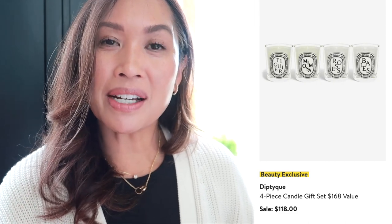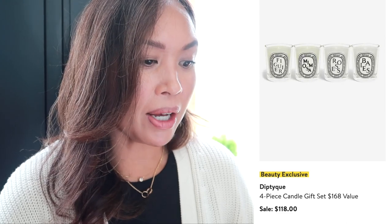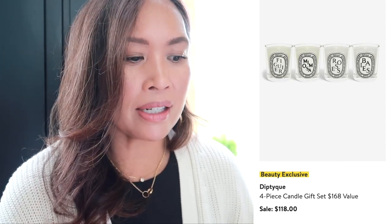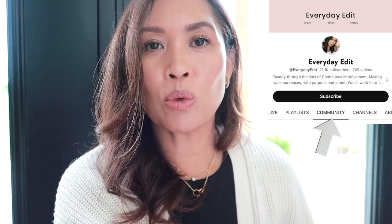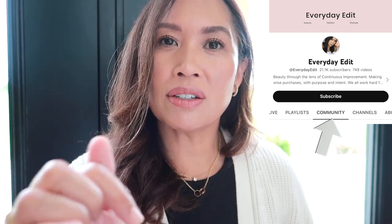There are lots of other colors in case you want something different. Finally, something I talk about every year: the Diptyque candle set. It's got four in there — a great gift idea — and there are lots of other candle sets, but I think these are so beautiful and I love the way they smell. This one may go quickly. Keep your eye on the community tab if you are subscribed — I'll include links there and you'll be able to see updates more quickly. If you're subscribed, it'll come up in your feed; if not, you can still find the community tab on the channel.